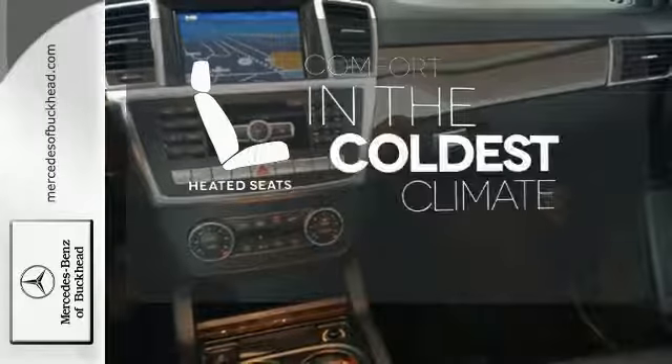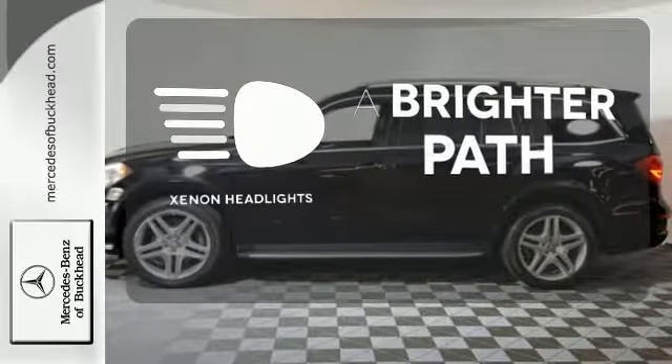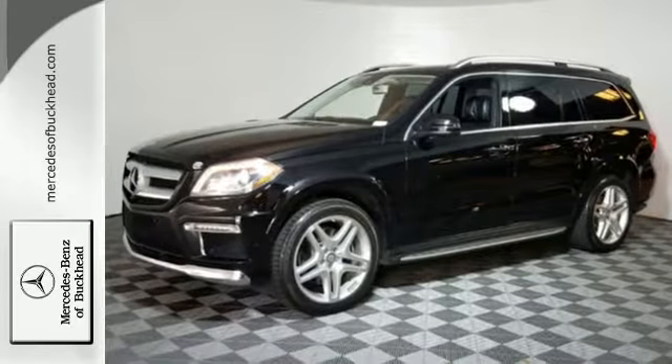The heated seats keep you comfortable no matter how cold it is. Illuminate your path with the Xenon headlights. Check out this award-winning SUV today.